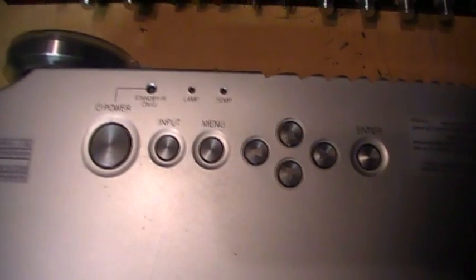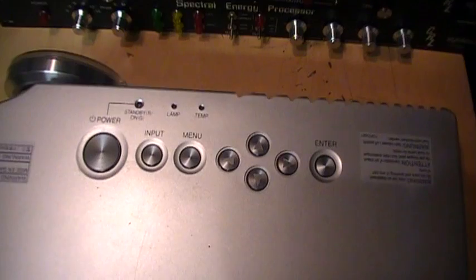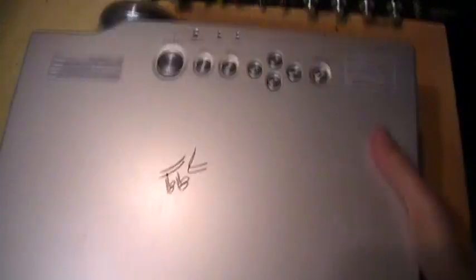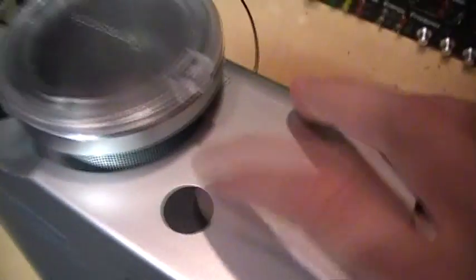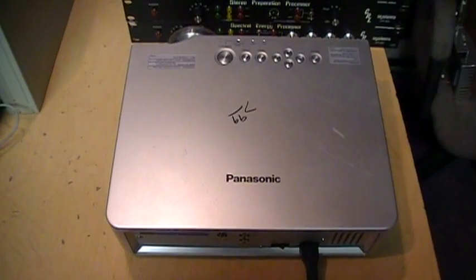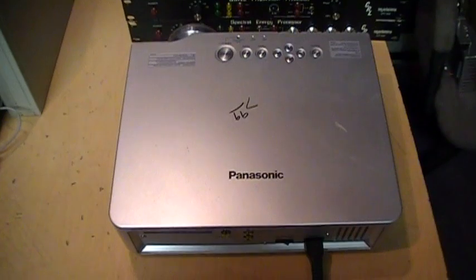On the top it has the controls and some indicator lights. It does have an on-screen menu. I don't know if this originally came with a remote control or if it even supports one — I don't see any remote sensor. There is this black thing here on the front, but that's covered up, so maybe a fancier model did come with a remote, but not this one. So let me set this up with a makeshift projection screen and then you'll see the problem it has.